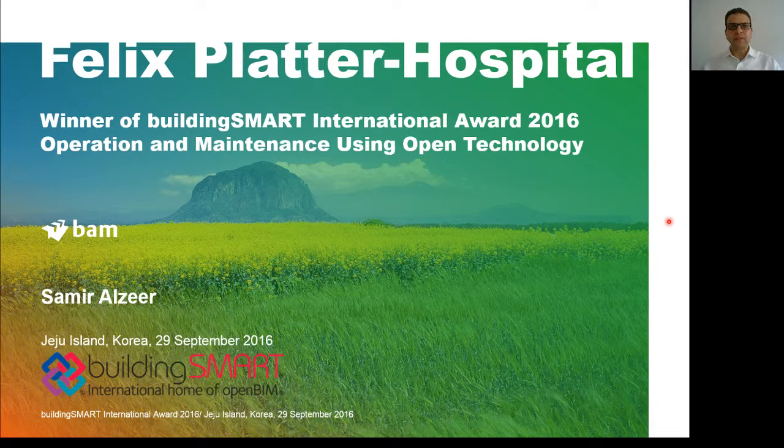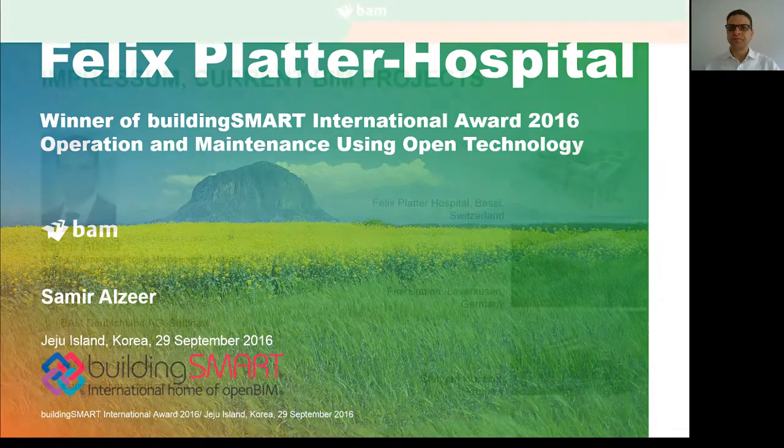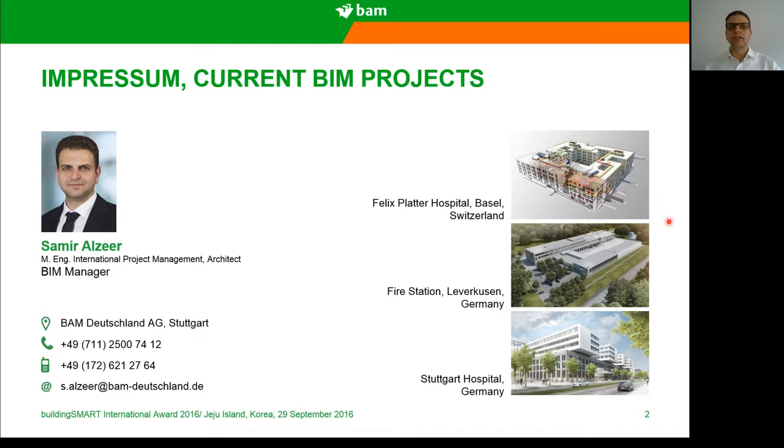Hi, I'm going to present today Felix Blatter Hospital, the winner of Building Smart International Award 2016 for the category Operation and Maintenance using Open Technology. First of all, I would like to thank you for this award and thank you for having me. I was not able to be with you today in Korea, so I sent you this small video about the project. My name is Samir Alzeer. I am the BIM Manager in the company BAM Deutschland. Please don't hesitate to contact me.